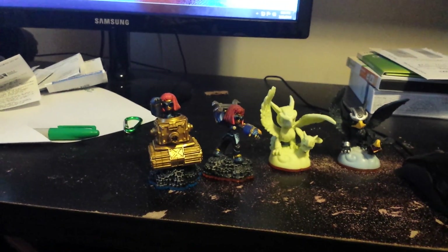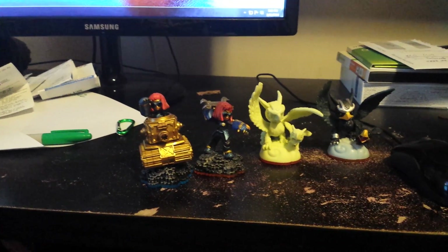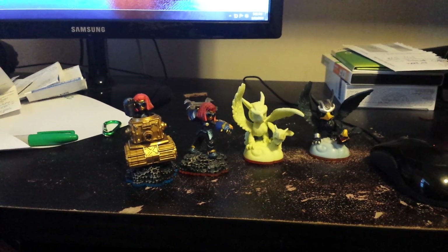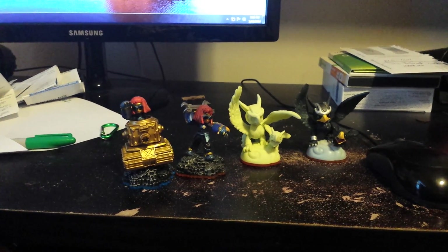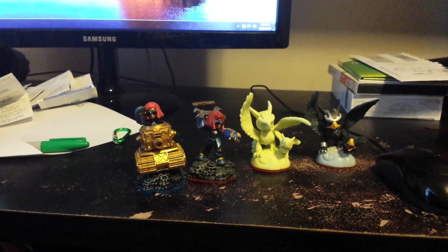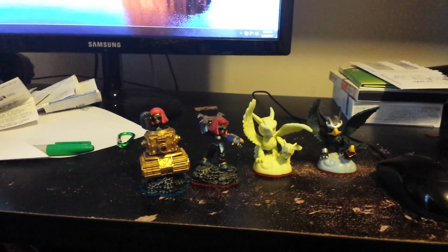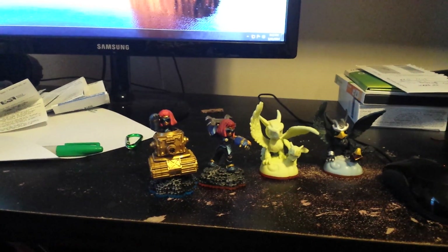A quick shout out to — I'm going to butcher this, sorry — Striker Camo, Striker Hero Camo. Anyways, he told me to look at his videos, his unboxing of Windup and Thornhorn Camo. I did that, but he also had a video that was about a new exclusive at Best Buy.